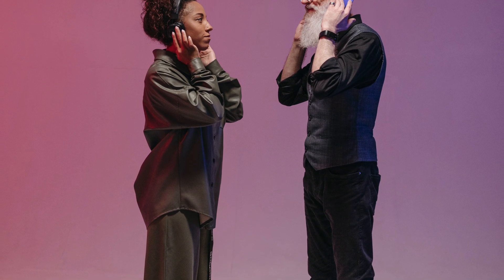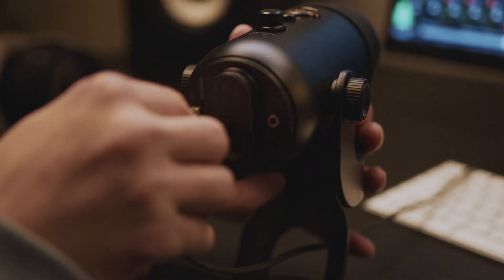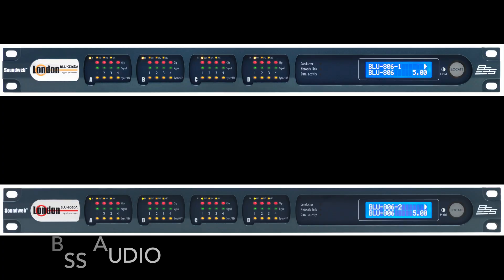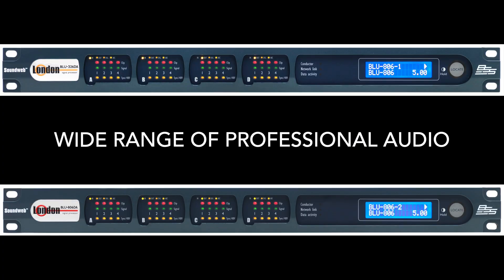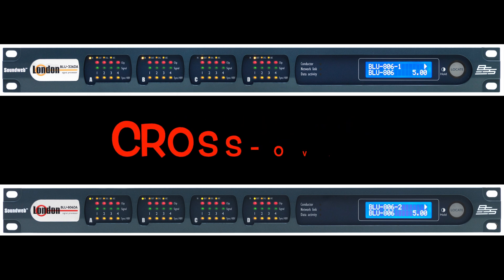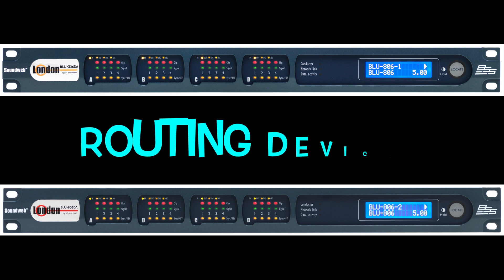A few popular brands in the ProAV industry that offer Audio DSP solutions include BSS Audio, which is a UK-based brand that offers a wide range of professional audio processing solutions, including equalizers, crossovers, and signal routing devices.